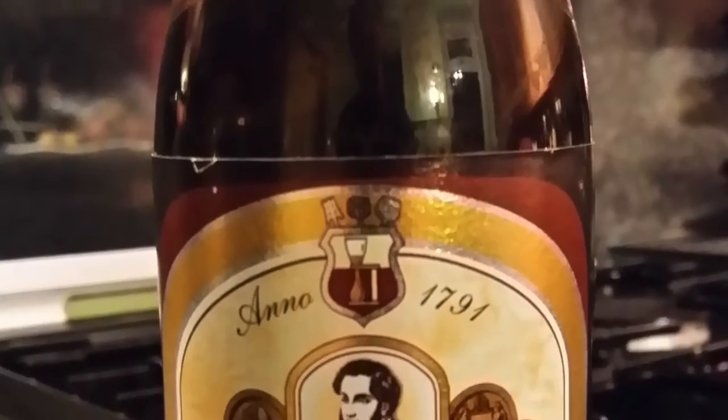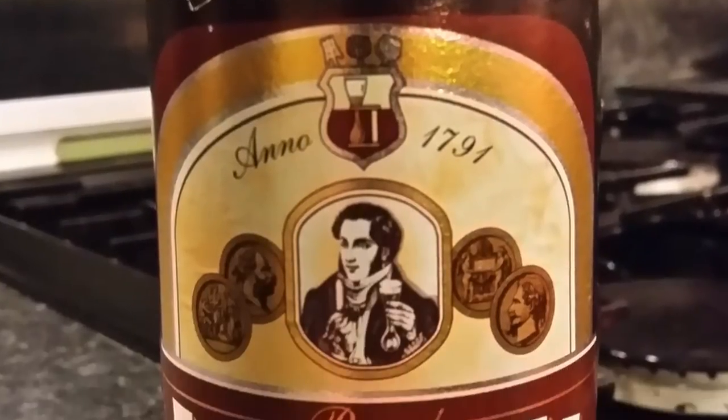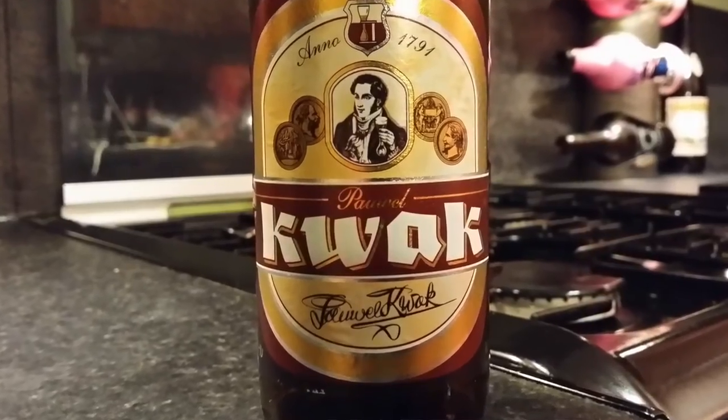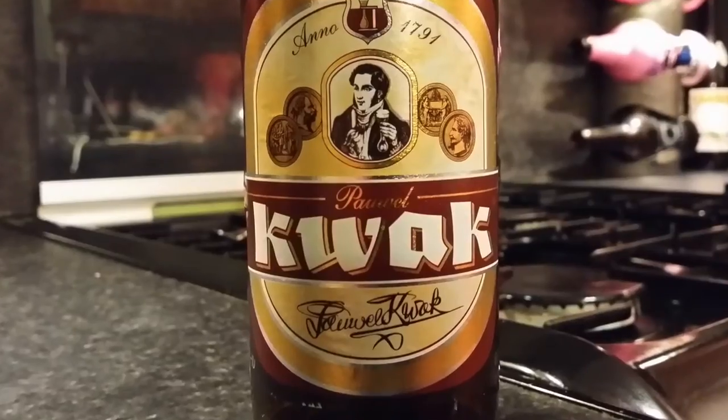It's beer o'clock on Real Old Craft Beer. Today we've got a beer from Brewery Bosteels — it's a bottle of the Pauwel Kwak Ale, coming in at 8.4% ABV from Belgium. Here's the bottle cap. Let's get this beer out into a glass and see what we get.